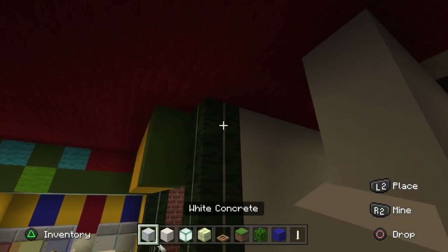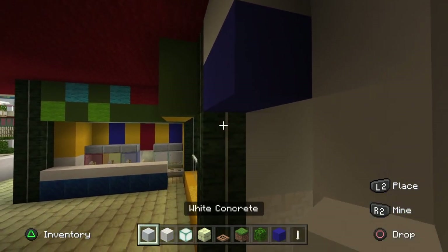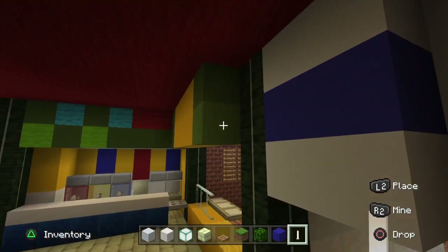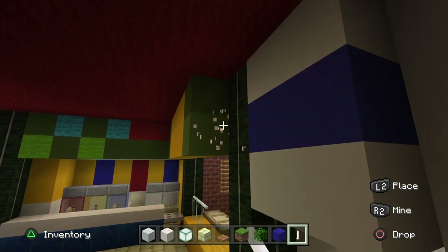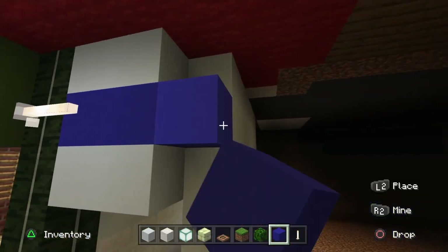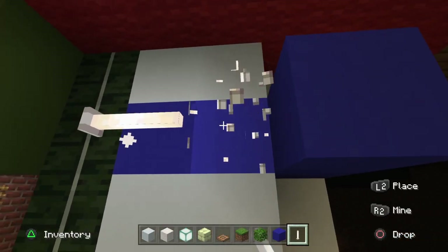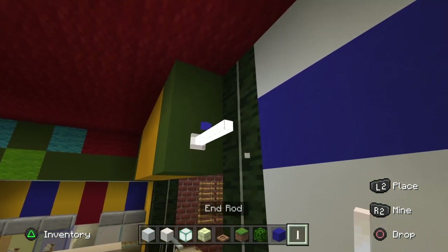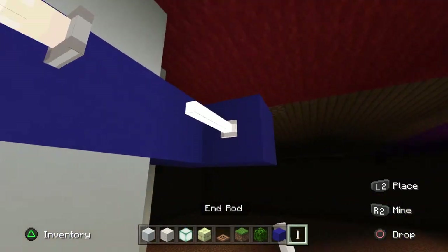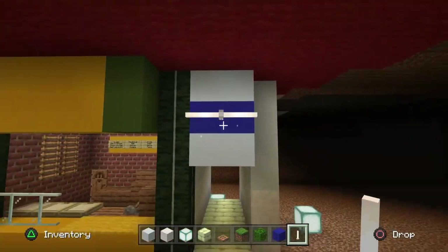Take your white concrete and put one, two just there at the top, two blue concrete, then two more white just down here. This is where we're going to build the restroom type sign. We're going to place two end rods next to one another - you might have to place a block so you can get the end of that end rod facing to the left for Hawkins Heroes, and place a block over here so the other one faces towards Burger King.